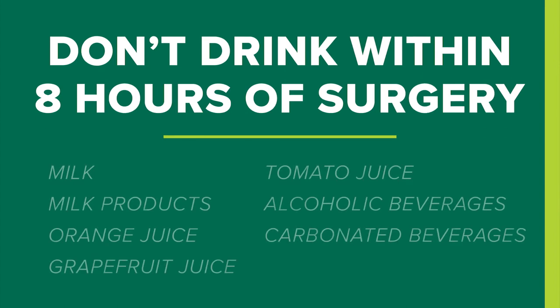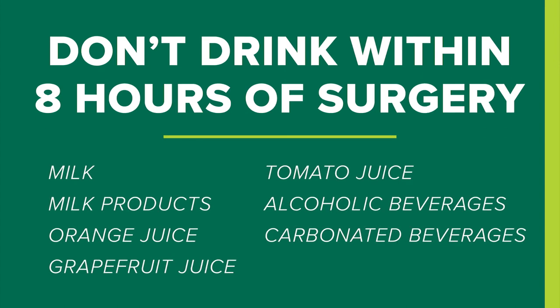You should not drink any milk or milk products, orange juice, grapefruit juice, tomato juice, alcoholic beverages, or carbonated beverages within eight hours of your surgery.